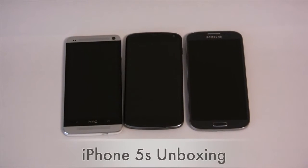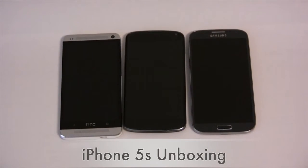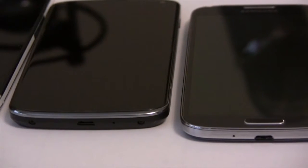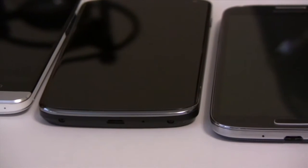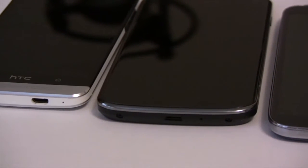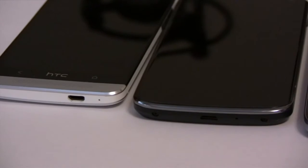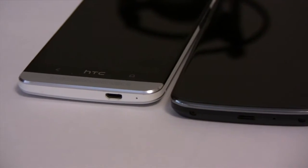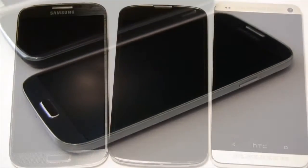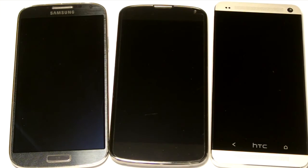Good morning YouTube. For the last three to four months I've had the great pleasure of using three different phones. I went back and forth between the Galaxy S4 and the HTC One, and then when Android 4.3 was released I used stock 4.3 on the Nexus 4 for a couple of weeks. But today I'm going to switch gears again because it's Friday September 20th, which means it is iPhone day.